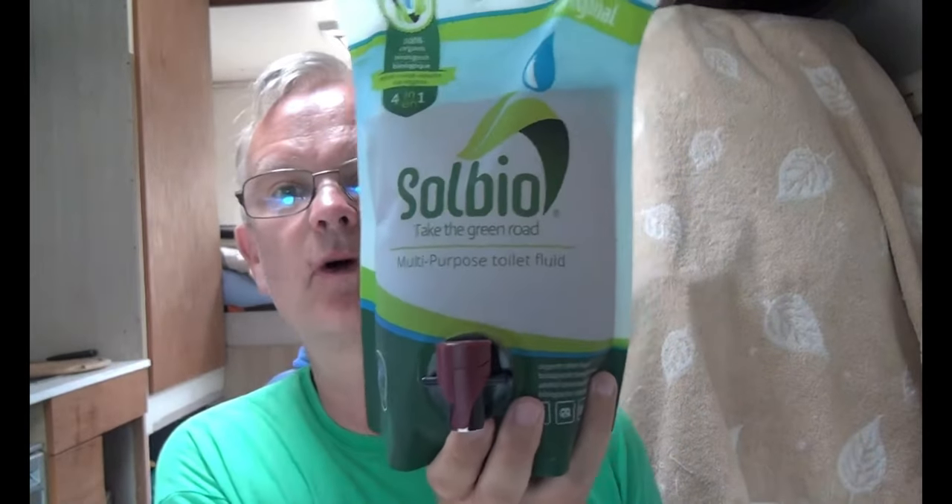I do absolutely believe in this product. Thanks very much for watching. I am currently at a place called Camping Alexa in northern Poland — you may have heard some of the noises from the campsite. I'll tell you more about that in another video. So there you go — this is about Solbio. Thanks for watching.